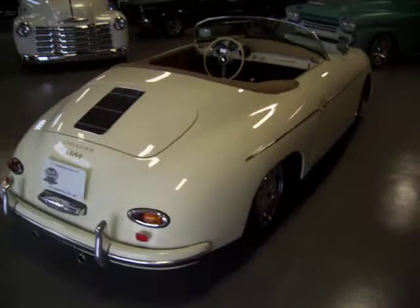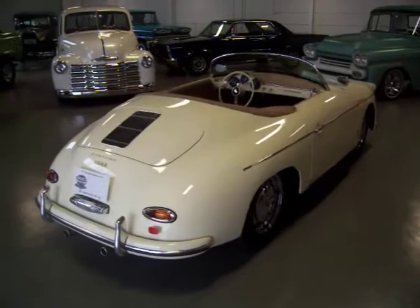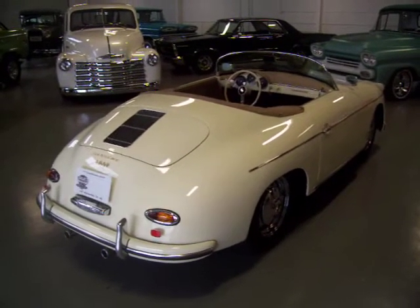Beautiful ivory color. This one's got just over 9,000 miles. Bought it from a gentleman out of Houston, Texas, who was the original owner.